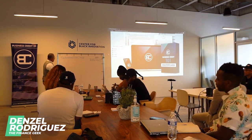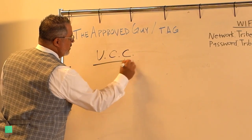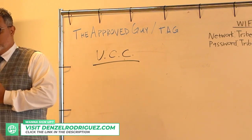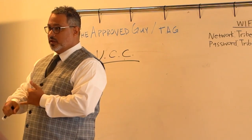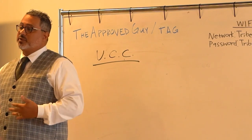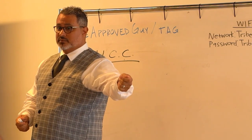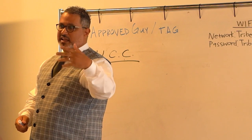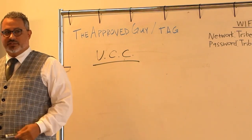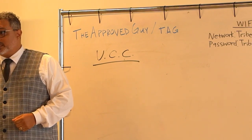A UCC filing is important to know and understand. It stands for the Universal Commercial Code. Whenever you apply for a loan — if you ever got an EIDL loan from the SBA during the pandemic, or a PPP loan — 99% of the loans you might get approved for, they're going to put a UCC filing on you. Usually it's in fine print and they're not going to tell you. What that means is they file the loan with the Secretary of State.